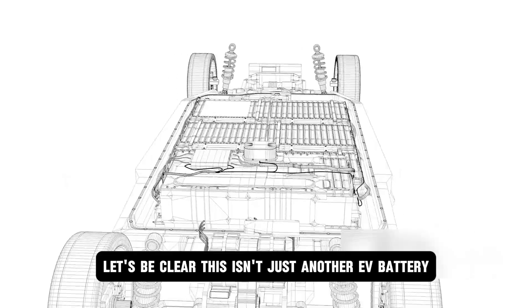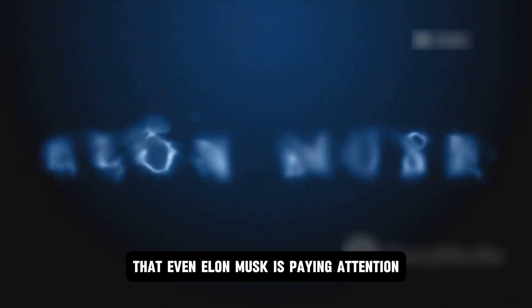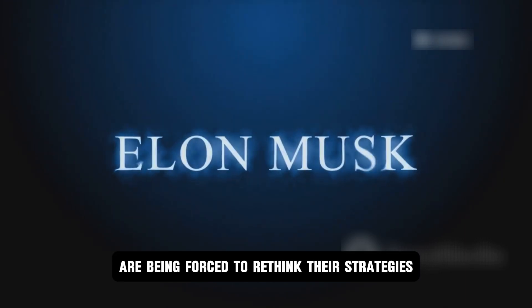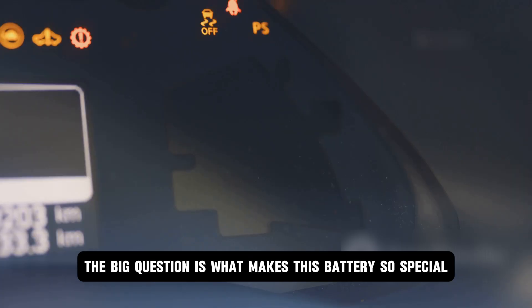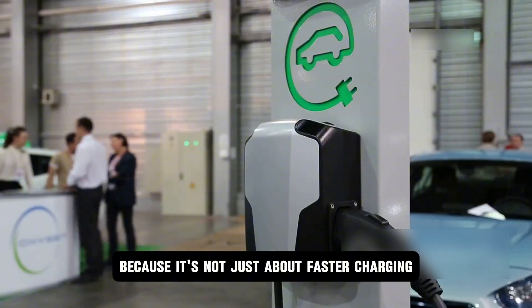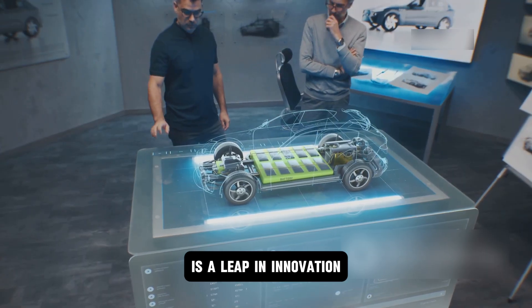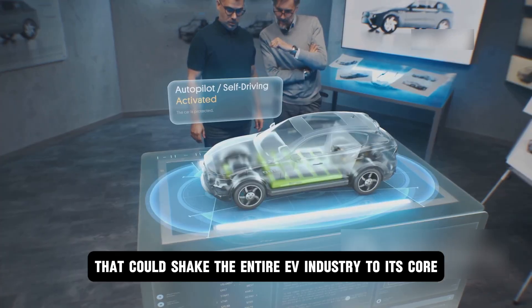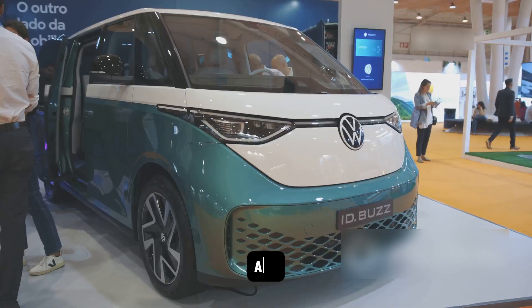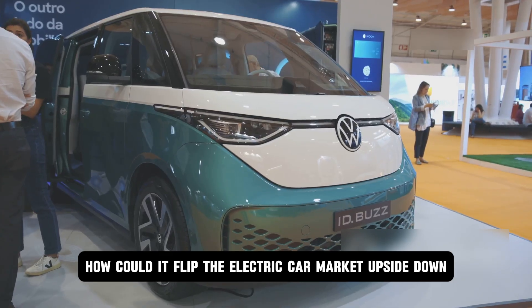This isn't just another EV battery. The technology is so disruptive that even Elon Musk is paying attention, and giants like Toyota are being forced to rethink their strategies. What makes this battery so special? Because it's not just about faster charging — hidden within it is a leap in innovation that could shake the entire EV industry to its core. What secret technology has BYD built into this, and how could it flip the electric car market upside down?